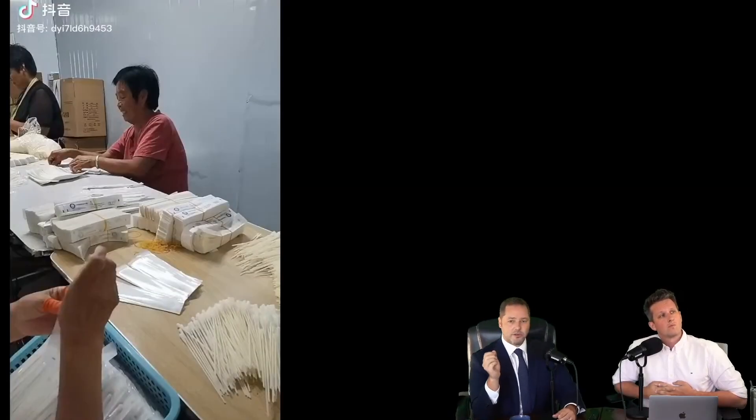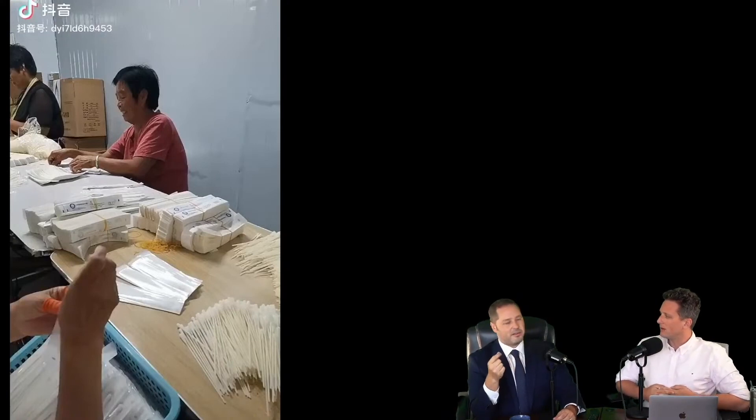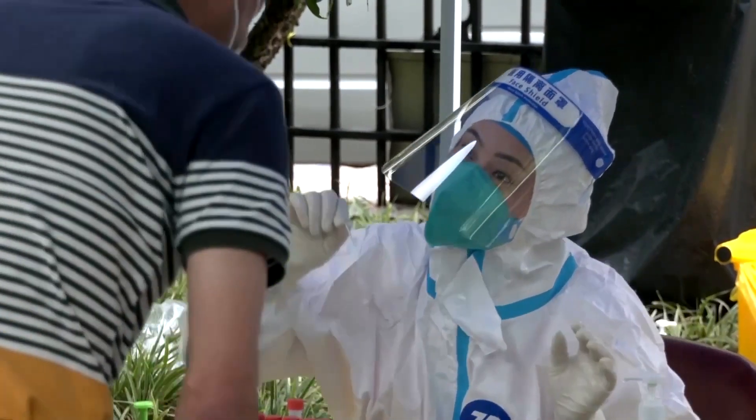A while ago we showed you a completely different clip of these swabs being made. Right now in China, it's insane the amount of testing that is being done for COVID. Just in Shanghai alone, you're talking about millions and millions of tests a day.